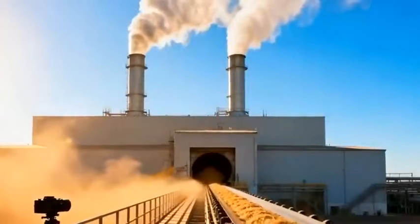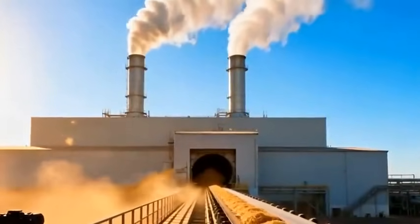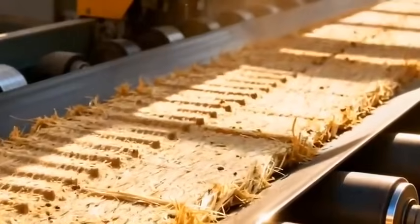The leftover bagasse doesn't go to waste. It becomes fuel, powering the same factory that created it.